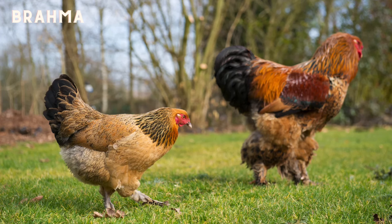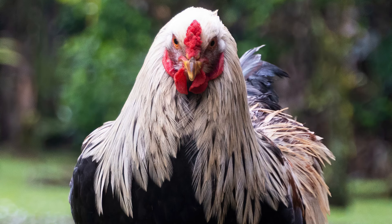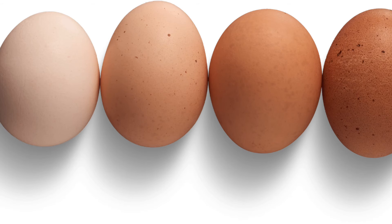The Brahma is an Asiatic breed known for its large size and mean gaze. Don't be fooled by the shape of the brow however, because Brahmas are actually very gentle and docile birds. Their eggs are tinted and often have some speckling on them.